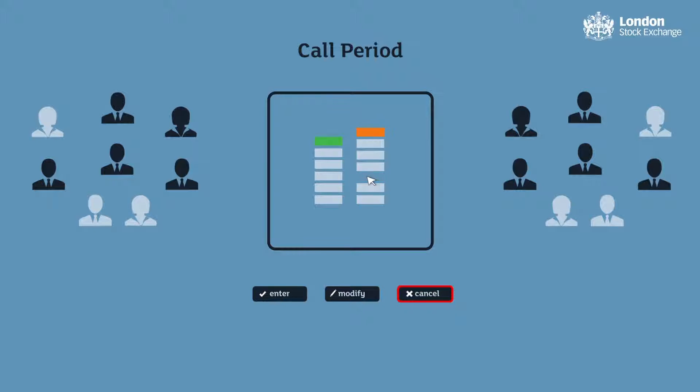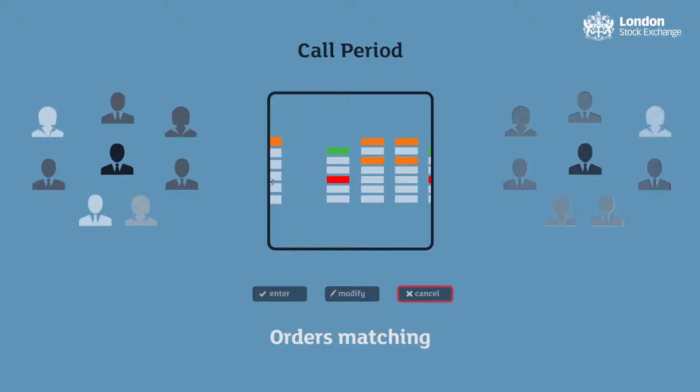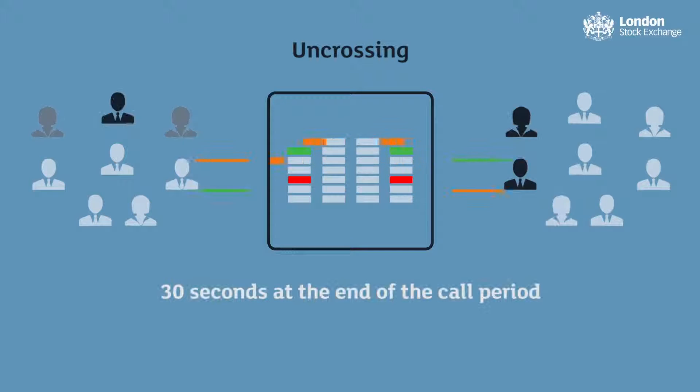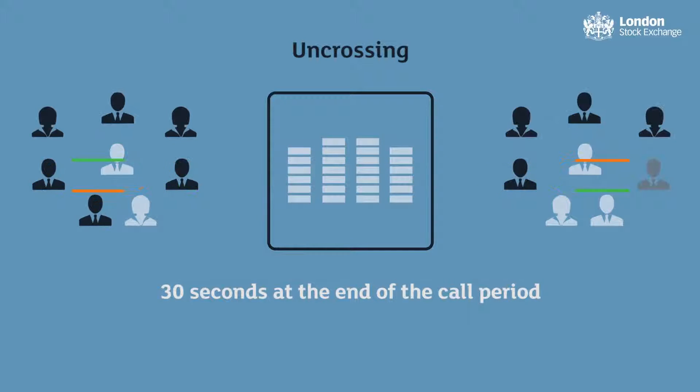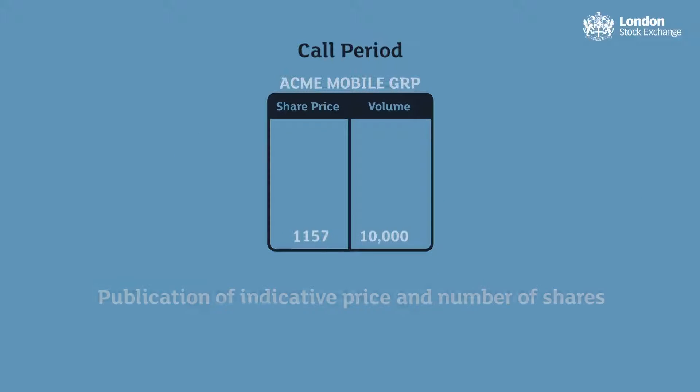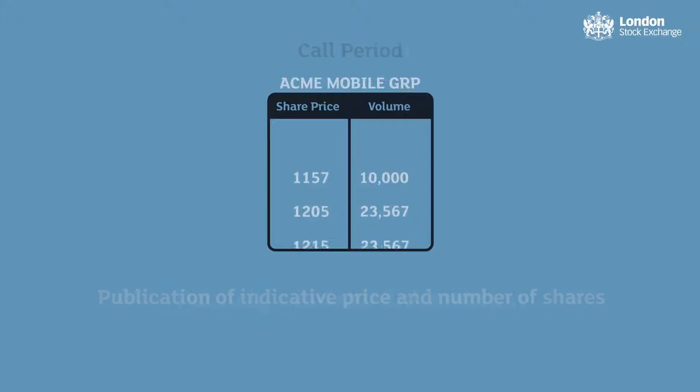At the end of the call period, orders that can be matched execute in an event known as uncrossing. This uncrossing takes place within 30 seconds of the end of the call period. Throughout the call period, the exchange publishes the indicative price and the number of shares it is estimated that the auction might uncross at.